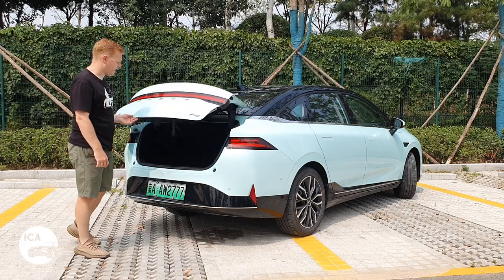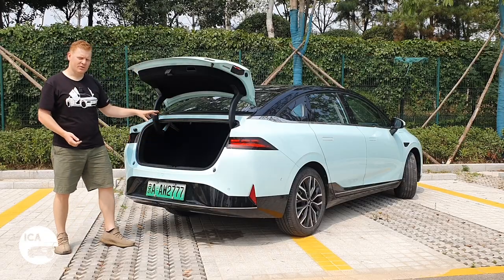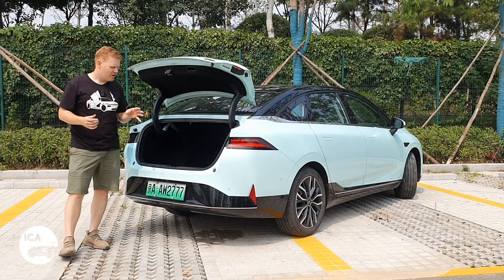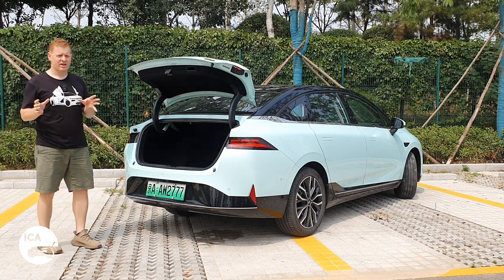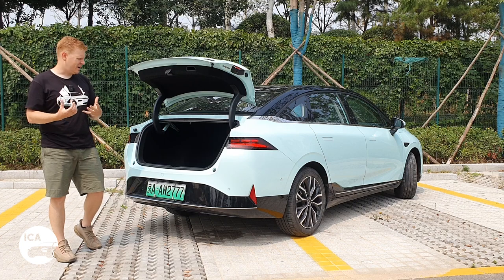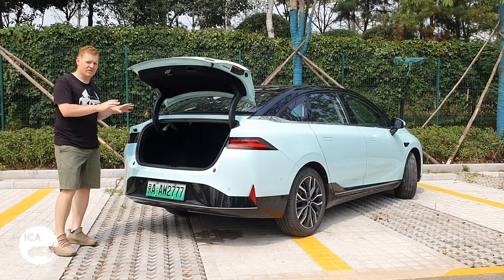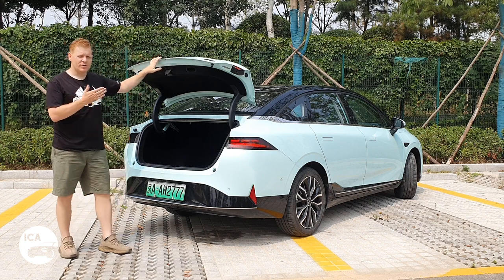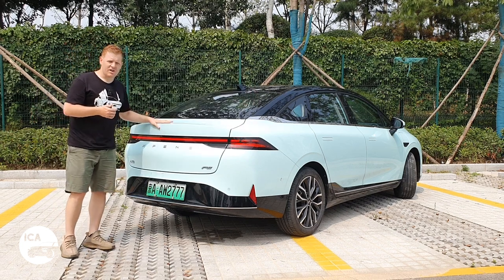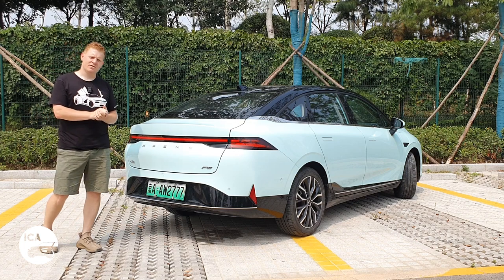It is a saloon, and you open it by lifting the hatch. Thankfully it's lighter than on the P7. You get a reasonable-sized opening — 440 litres of space, with a bit of extra space under the boot floor. There's a 12V socket at 180 watts for vehicle-to-load, though you'll need an adapter. One important note: this car does not have folding seats. So if you're in Europe and like taking large objects or doing DIY, this car is not for you. There is a hatch through the middle for skis or long pieces of wood, but you cannot fold the seats down. That's a bit of a miss for Europe, though they do offer a roof rack there.